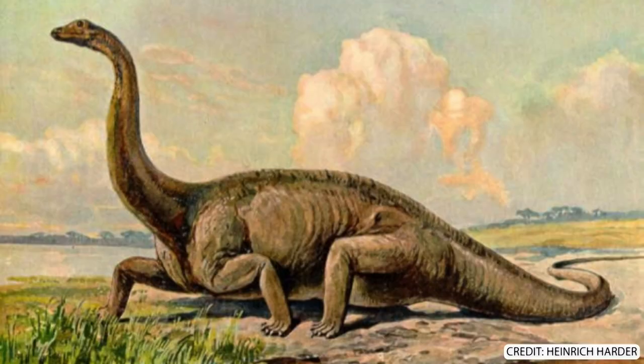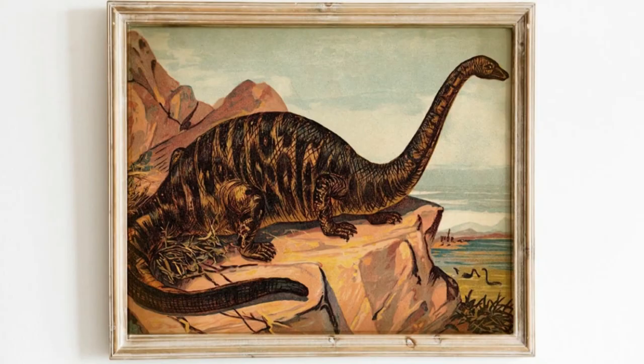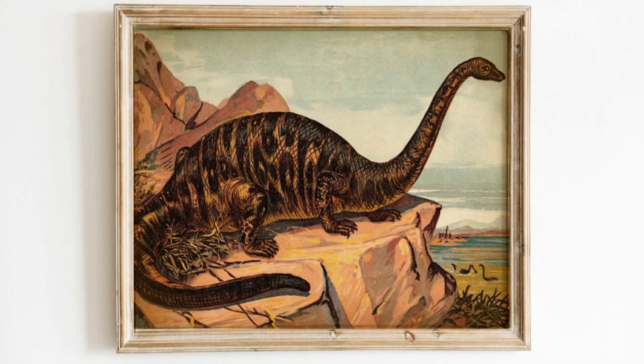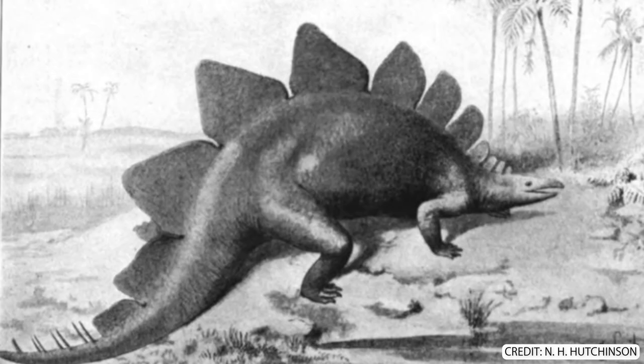Let's start with Heinrich Harder's depiction of a sprawled Diplodocus — it's so creepy looking. The same can be said of this depiction of Apatosaurus, formerly known as Brontosaurus, from 1910. Heinrich Harder's back at it again with sprawled dinosaurs. Also, on a side note, you put too many spikes on the tail, you nerd. And Hutchinson, your Stegosaurus looks just as bad.